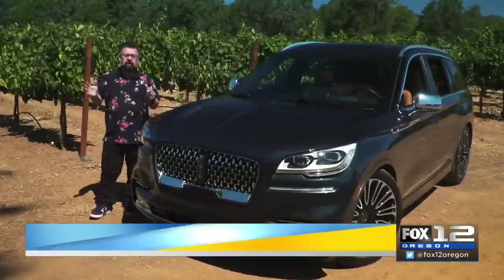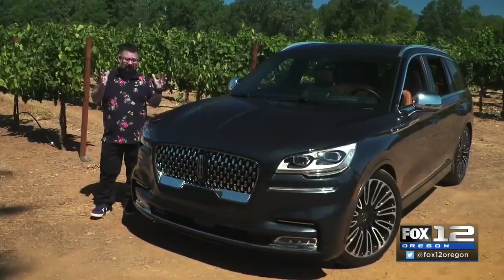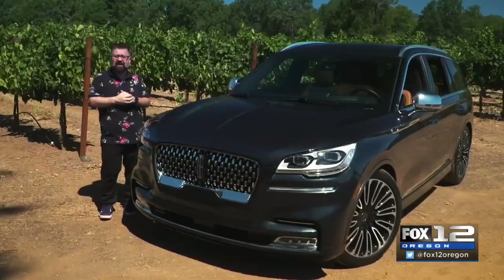Lincoln already has a new Navigator and Nautilus, and now the car brand has added a three-row Aviator to the lineup. Moore's auto expert Nick Miles gets to be one of the first in the world to drive it. Welcome to the Boutique Winery in Napa Valley, where we're here to do a world-exclusive first drive with the brand-new Lincoln Aviator.